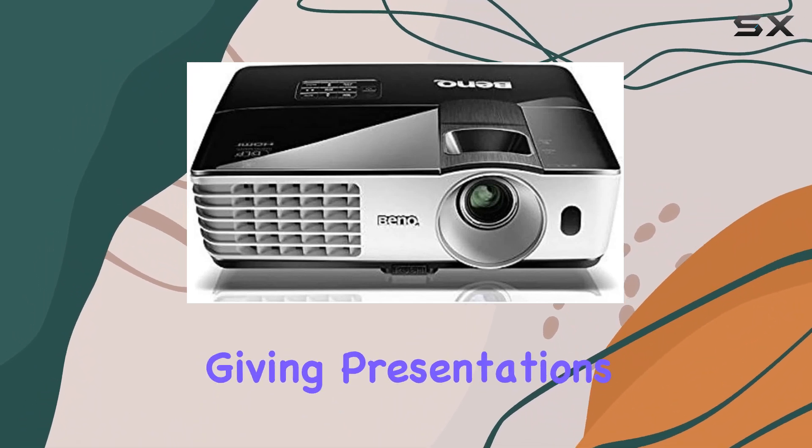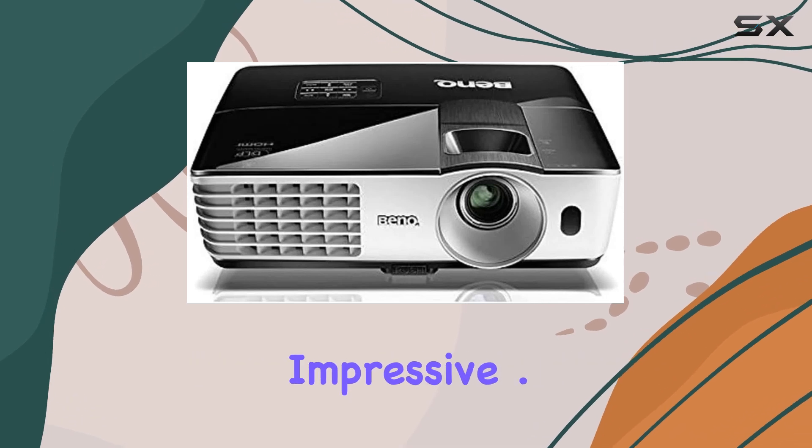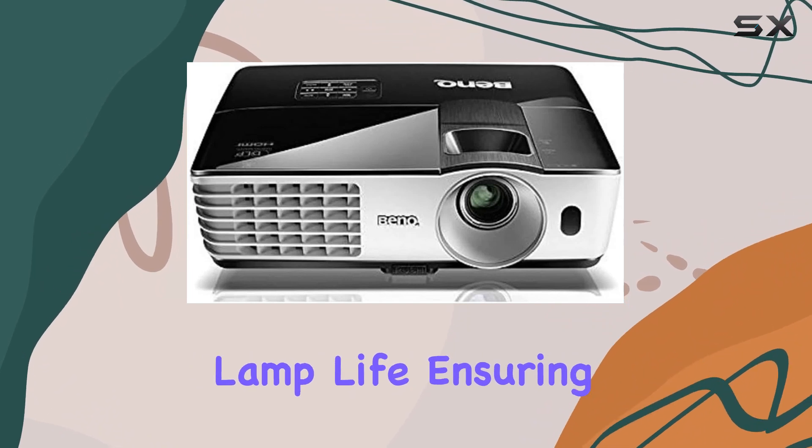Whether you're watching movies, giving presentations, or gaming, the image quality remains consistently impressive. One of the standout features of the MW665 is its 10,000 hour lamp life.